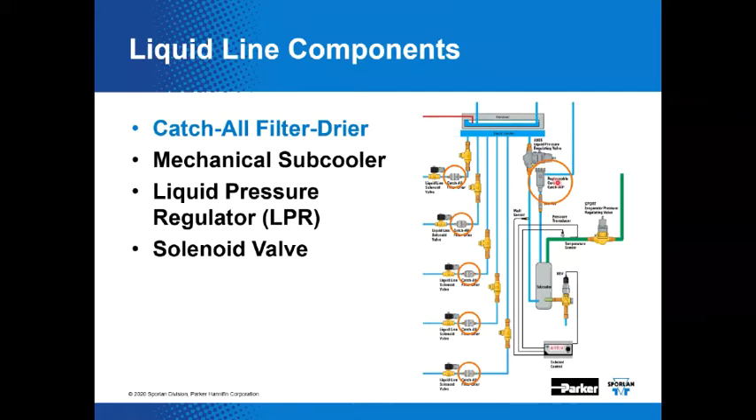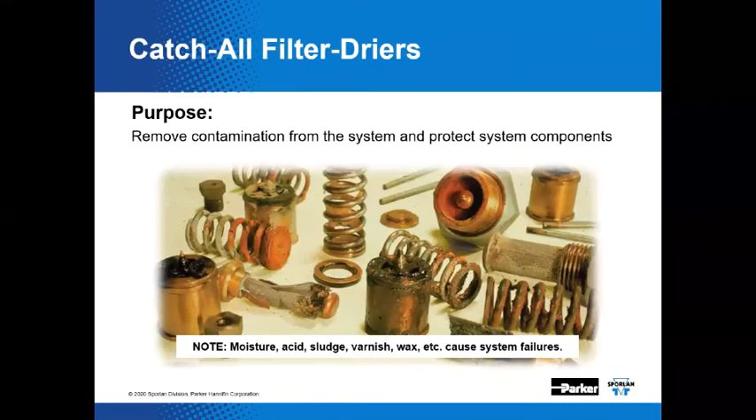These catch-alls — Sporlan's brand name for their unique filter dryer — are placed in each position to provide insurance so that we keep the system clean and dry. We also have a replaceable core catch-all installed to help clean up the liquid line and the entire system in general. The catch-all is built to remove contaminants from the refrigeration system and protect system components. The catch-all filter dryer removes moisture, acid, sludge, varnish, and wax from the system.